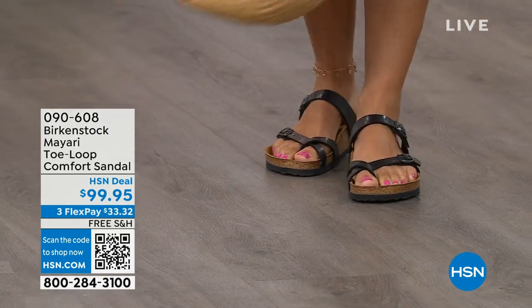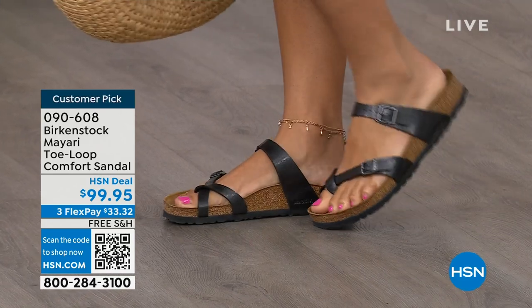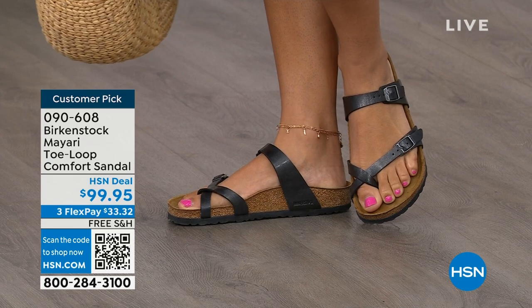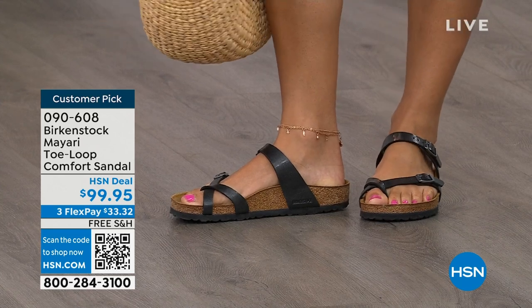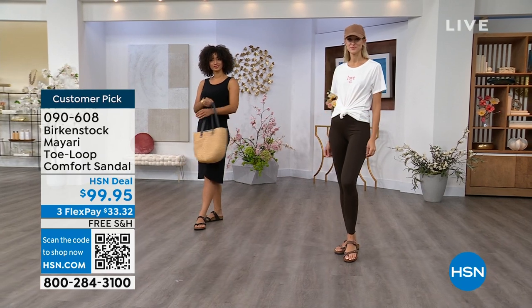The comfort and consistency of Birkenstock — because Birkenstock does not, has not, and will not change their footbed. So if you already wear them for comfort and now you just want different styles or colors, we've got them for you this hour. These are customer picks on hsn.com.